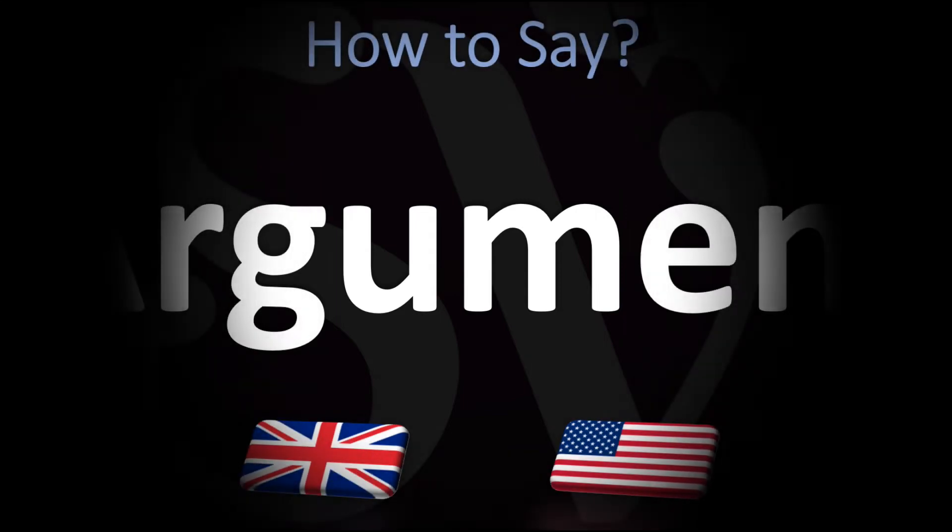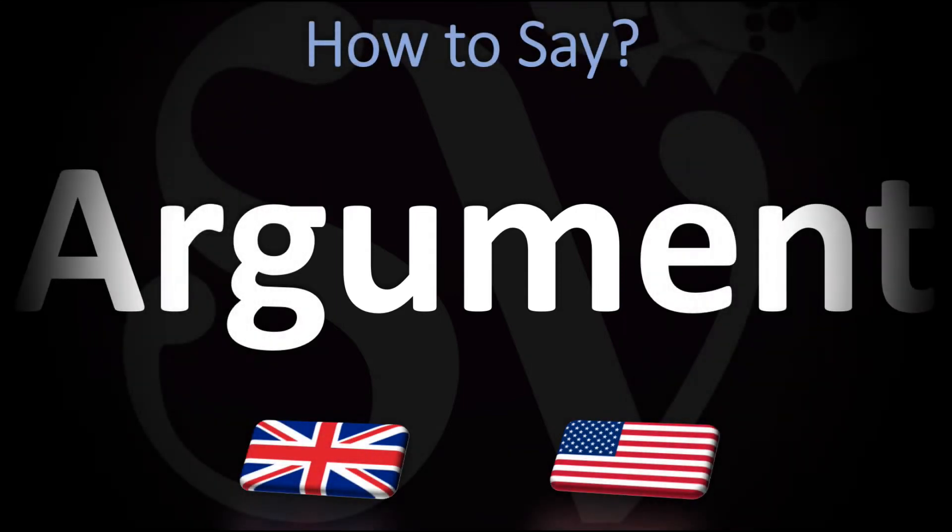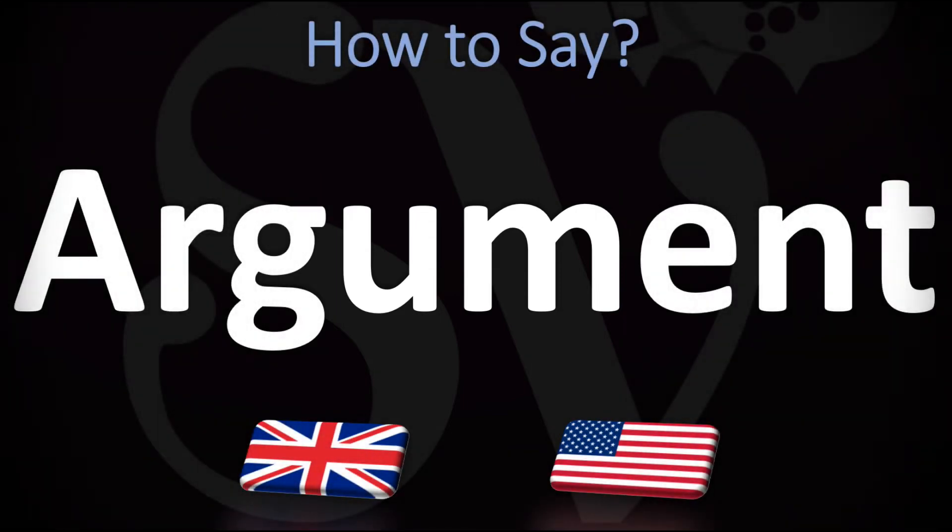We are looking at how to pronounce this word, as well as how to say more interesting and related words in English, so make sure to stay tuned and consider subscribing. How do you go about pronouncing it?